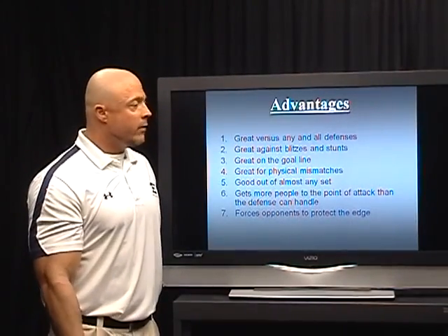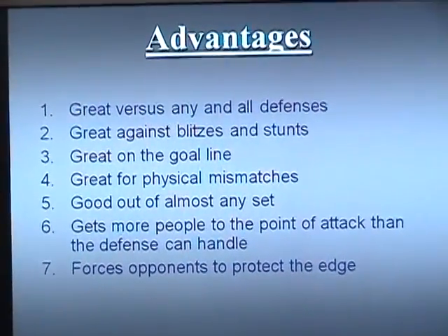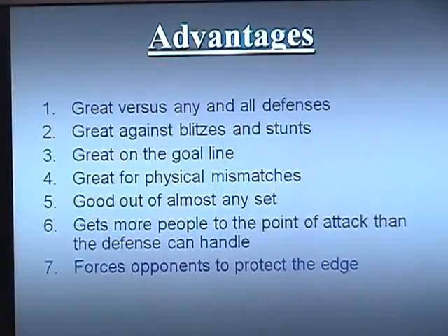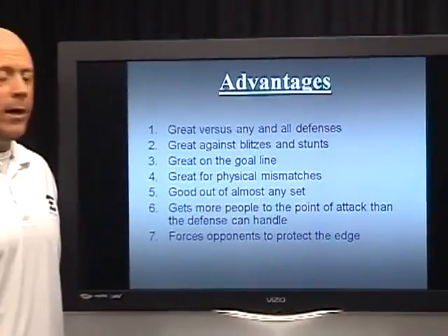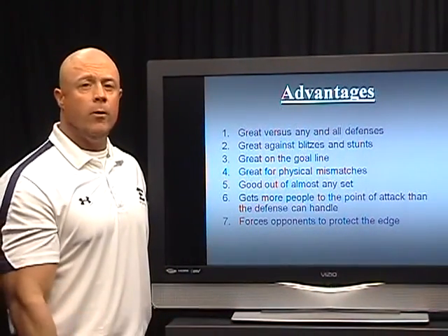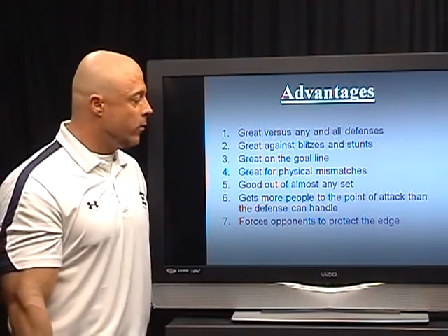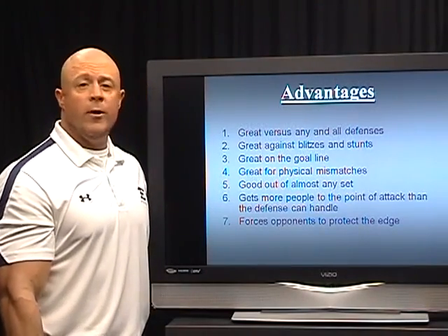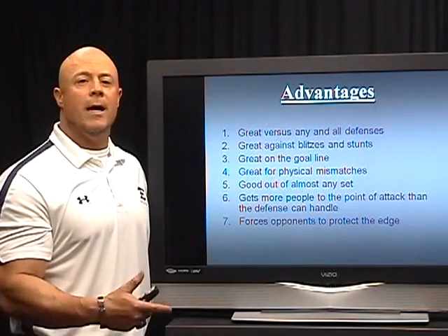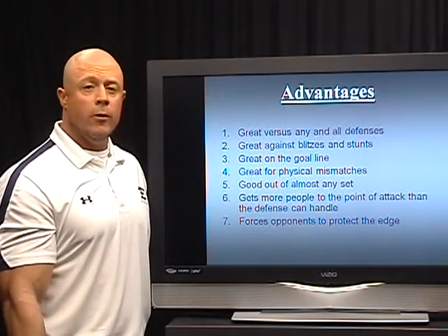The advantages — a lot like the double wing and I wing itself — it's great against any and all defenses. It's great against the blitz: when teams blitz, they usually blitz from the A through C gaps, and all of a sudden you're hitting D gap and wider and you're going to get a great play. It's great on the goal line because teams seem to congest even more than normal trying to stop you from getting your two or three yards to score. It's great for physical mismatches — our pullers get a lot of momentum going, and running backs get momentum going, so even though they might be outsized, that momentum generates the power that balances things out with a larger opponent.